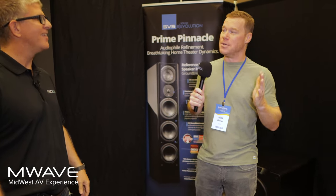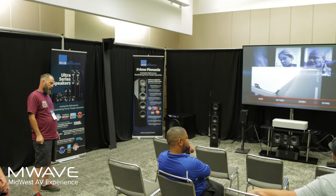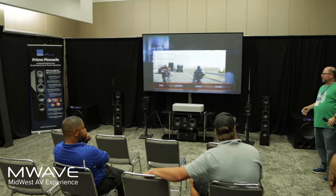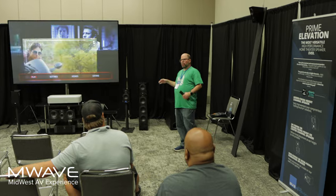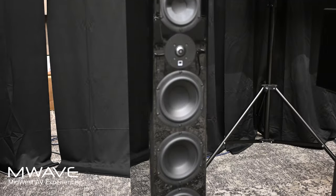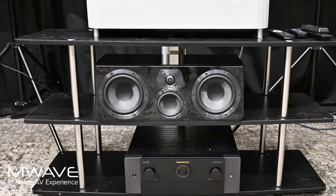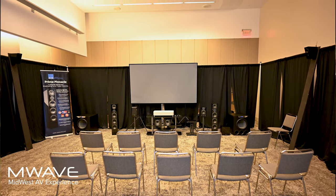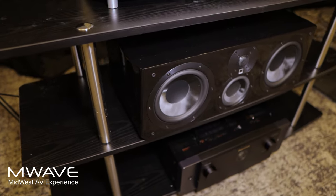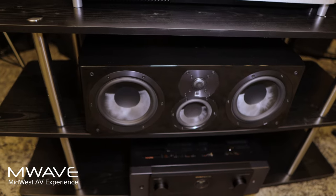We put together a system that we thought would be over-the-top but attainable. A lot of what M-Wave is is just totally crazy-like experiences. We wanted to do something that would still blow you away but be a little more grounded in reality — what people could actually put in their living room or a smaller basement. So we're doing a 5.2.4 system with our Prime Pinnacle Towers, the most popular tower speakers SVS makes, and mixing that with our Ultra Center Channel to fill this 38 by 24 by 38-foot room. You can mix between the SVS Prime and Ultra speaker lines because they're all timbre-matched, giving us a bigger soundstage and better sweet spot.